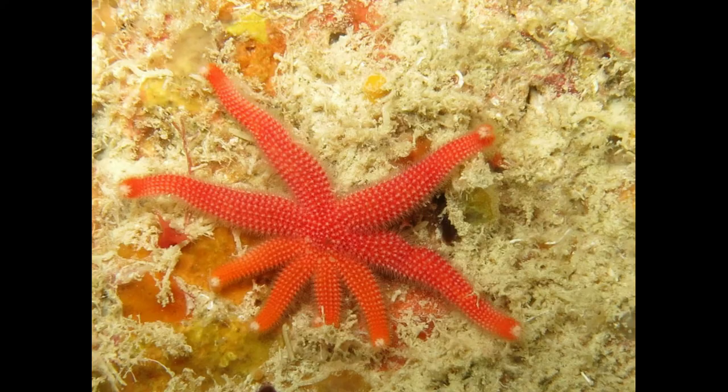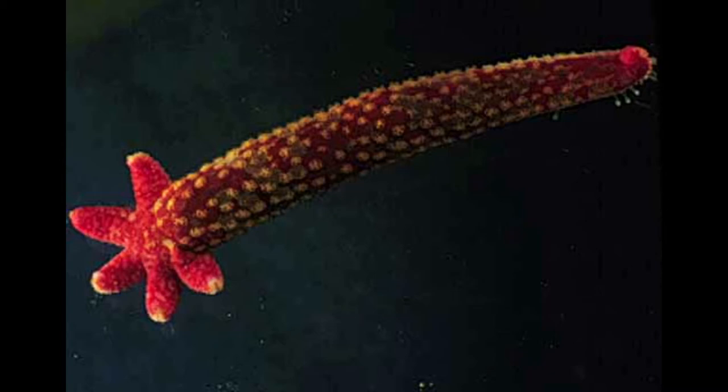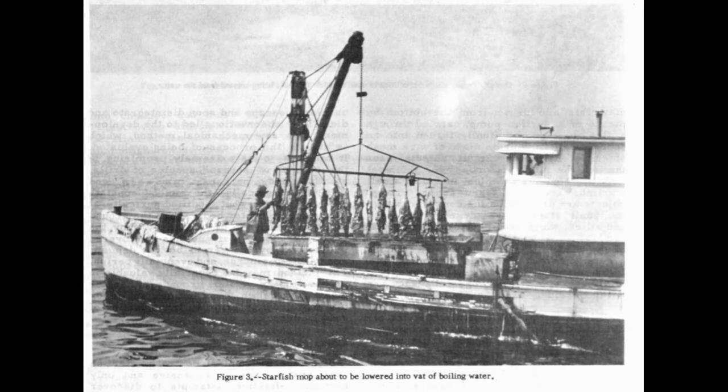Here we see a starfish in the process of regenerating several missing arms. And here we see a single arm regenerating an entire new starfish, central disc and all. More recent control methods include this starfish mop, which can be dragged through the oyster beds to snag the spines of sea stars and then pulled up and dunked in hot water. Starfish numbers would perhaps be easier to control if more people found them to be an appetizing dish, but the gourmand with any enthusiasm for starfish on a stick is a rare breed indeed — and the most that can be said is that if prepared correctly, they are not completely inedible.